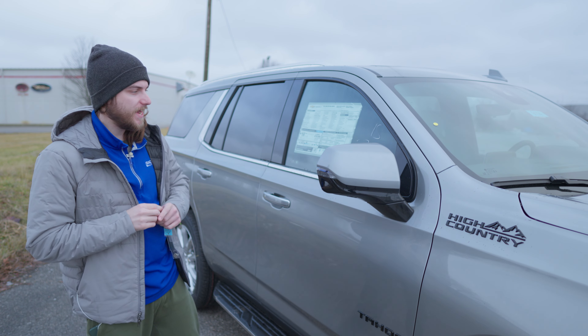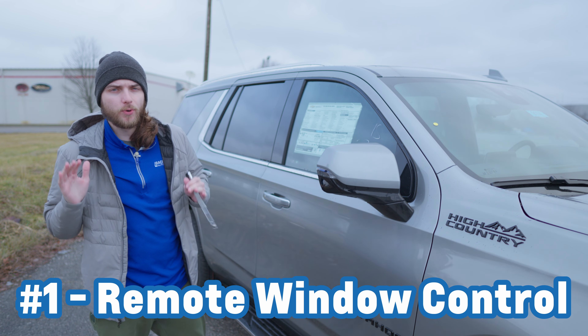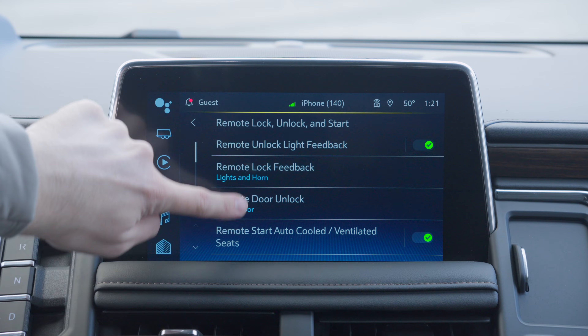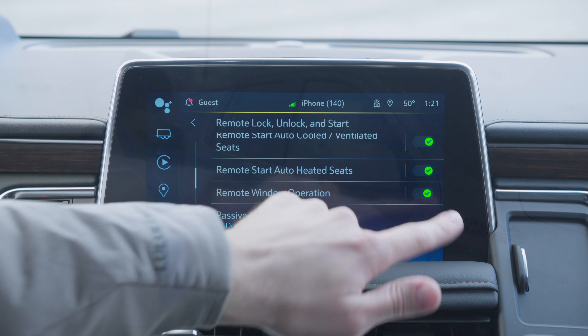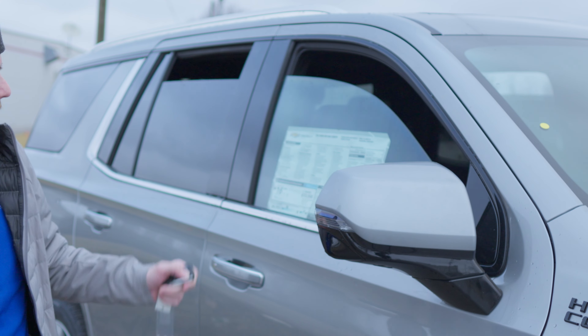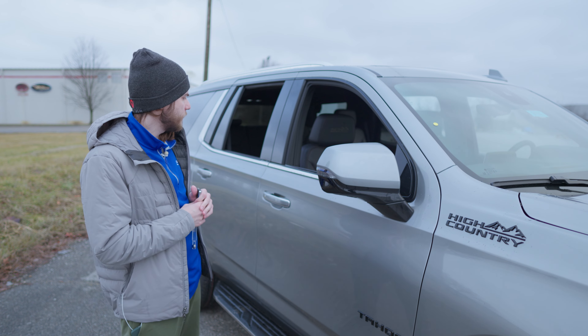Number one is here on the exterior of the vehicle, and that is remote window operation. This is a super clutch feature. If you don't have it turned on or it's not working for you, here's where you go in the menu system to enable it. Basically, you take your key fob and press and hold the unlock button, and you're going to see all four windows roll down. This is a great way to cool your car off really quickly in the summertime.